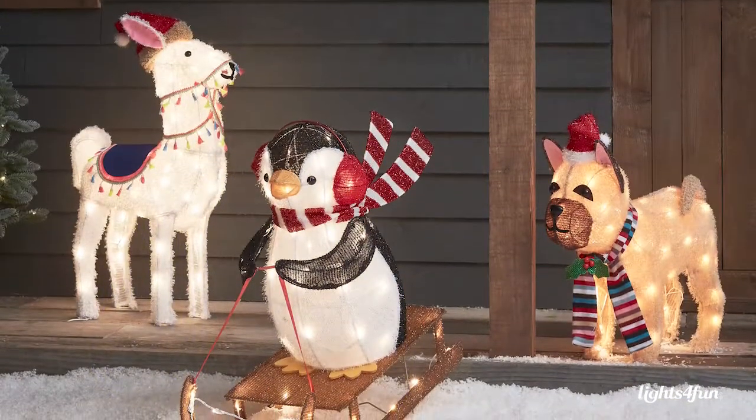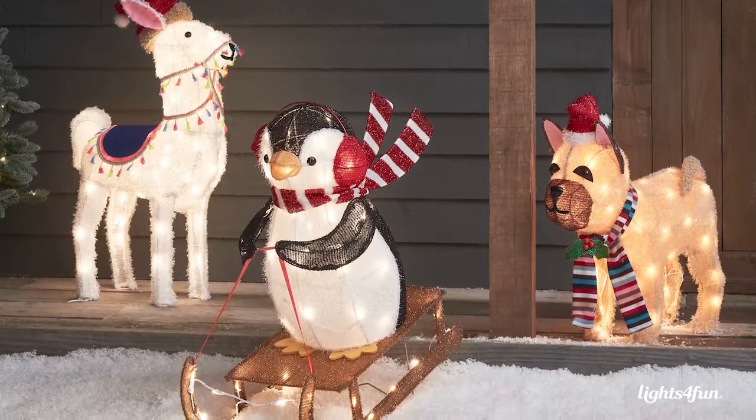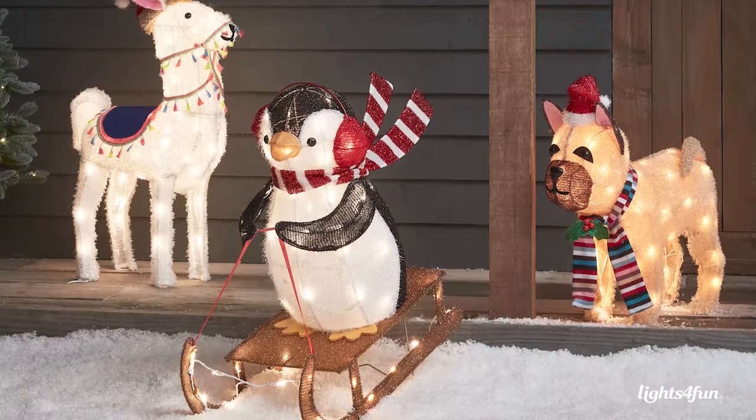So this year we've added in a Christmas alpaca, a sledging penguin to go with our skiing moose, and a Christmas French bulldog to sit alongside our other Christmas pets.